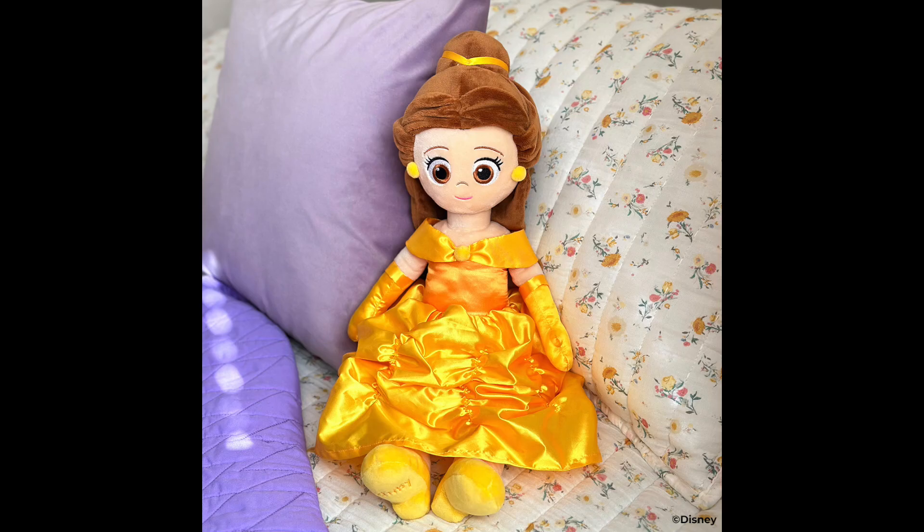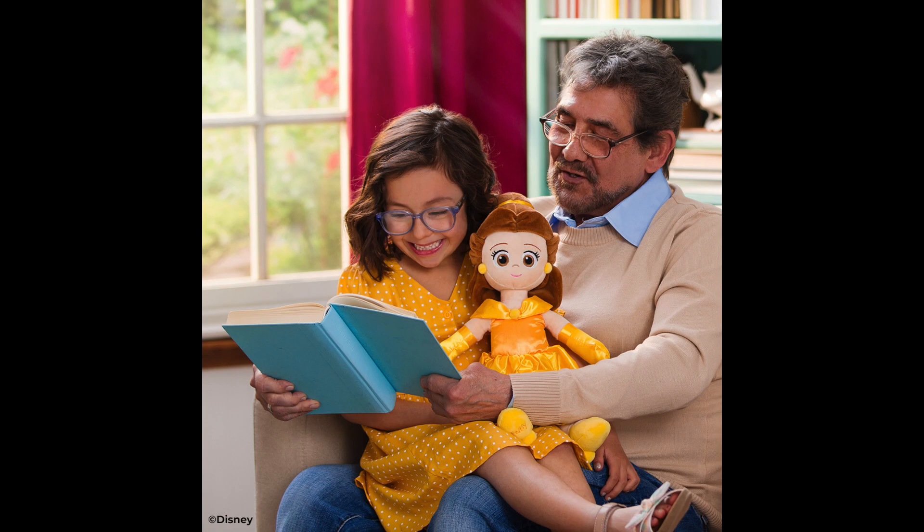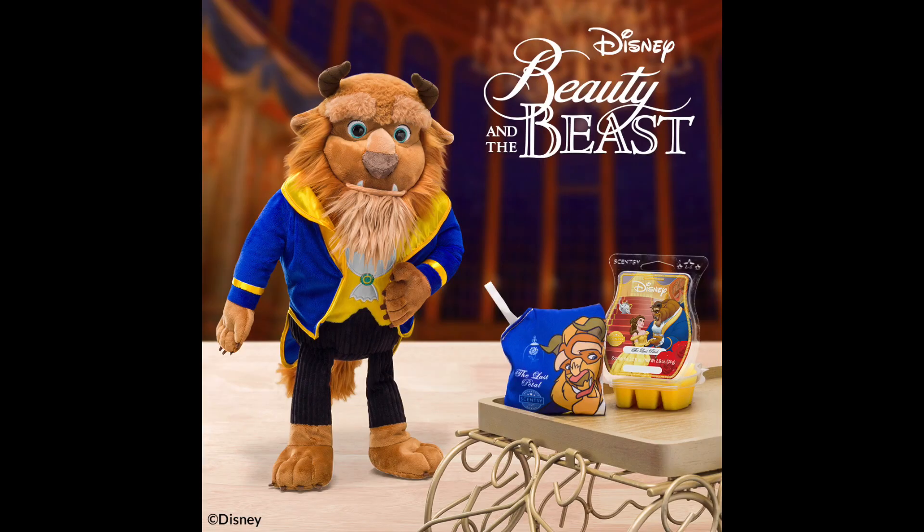Our newest buddy is the Belle Scentsy Buddy, available for $50. She dreams of adventures like those found in books and fairy tales, and in her stunning gold dress she's ready to be swept off her feet. She sits 16 inches tall, and each Disney Belle Scentsy Buddy comes with a scent pack in The Last Petal featuring Belle as the design. The Beast Scentsy Buddy is returning for $45 — he's all dressed up and looking for someone to love him in return, with exquisite details from the horns on his head to the claws on his feet. The Beast sits 18 inches tall and comes with The Last Petal scent pack featuring the Beast design.